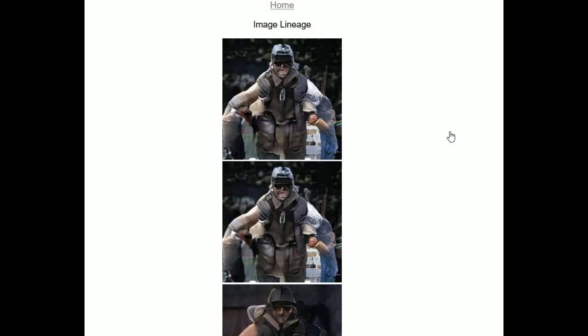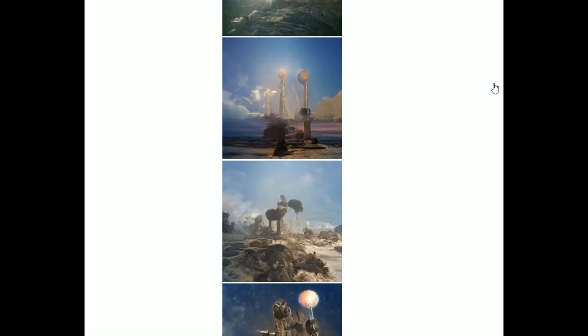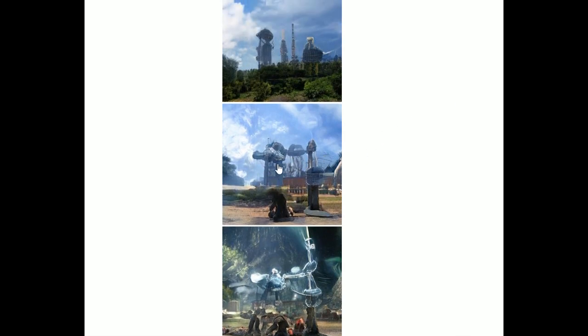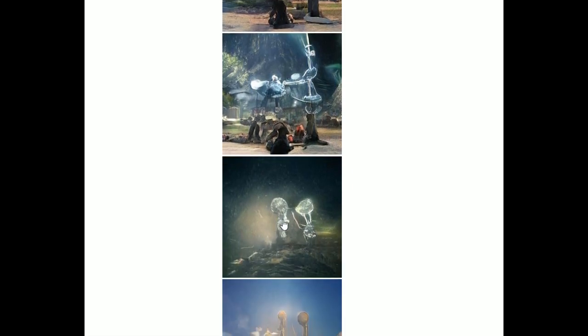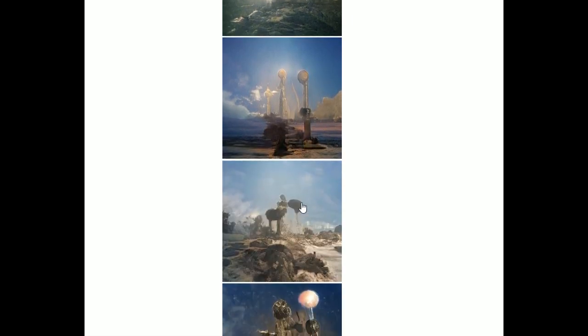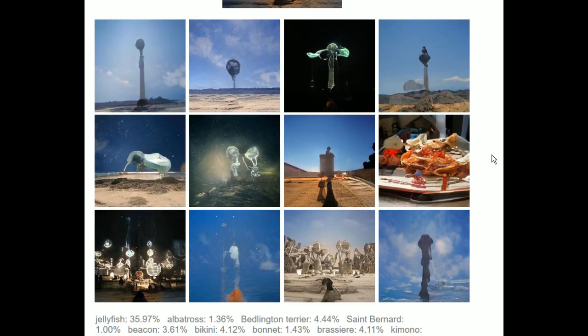I'm deeply disturbed. Let's go to lineage and check out how far we've come. We started with this one — before that, there are jellyfish in here. Which is right here. This one is legit. Wow — weird jellyfish buildings. And then here's just a plate with a crab dish on it.